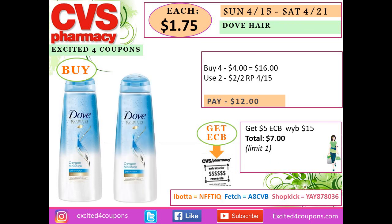If you don't have the CVS coupon deducting $4 off $18, just buy four Dove hair items. Once you pay $12 you'll get back $5 ECB at the end of your receipt for spending $15 or more, making your total $7, or $1.75 per item.